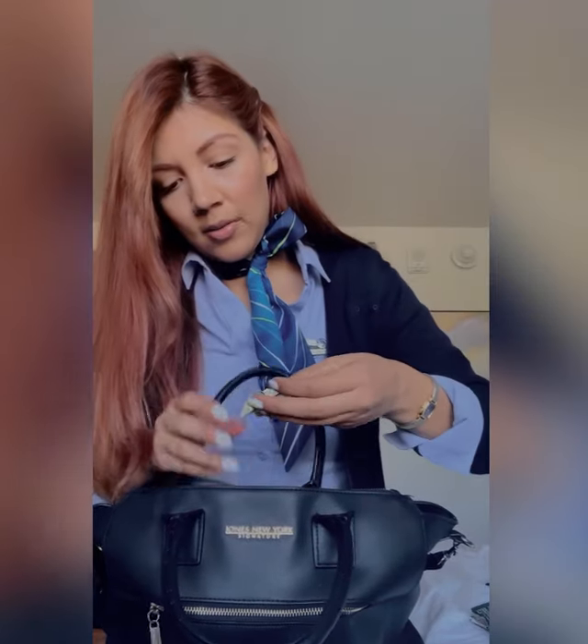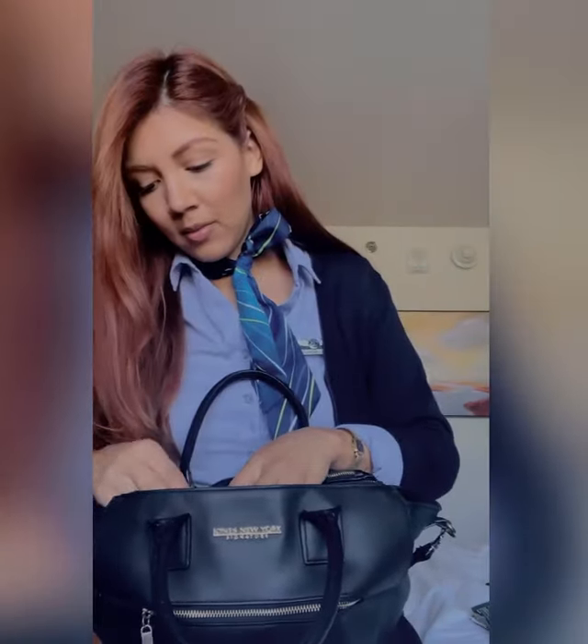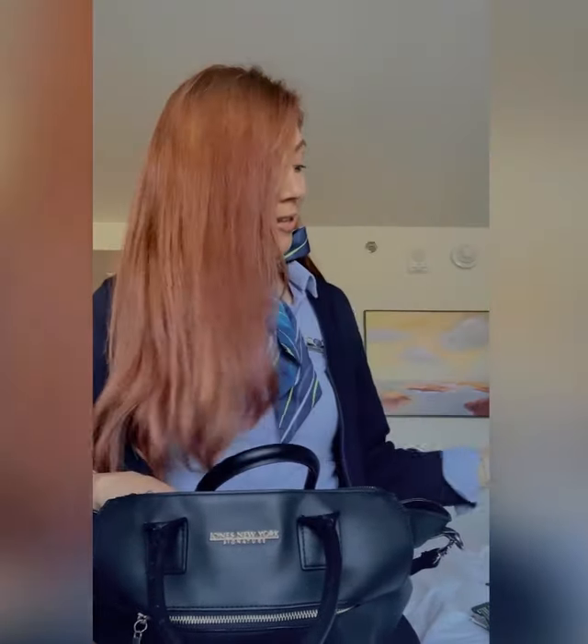I have a Lip Smacker lip balm and some Alaska kid wings. A Tide to Go pen — these are so handy. And I have some chicle.